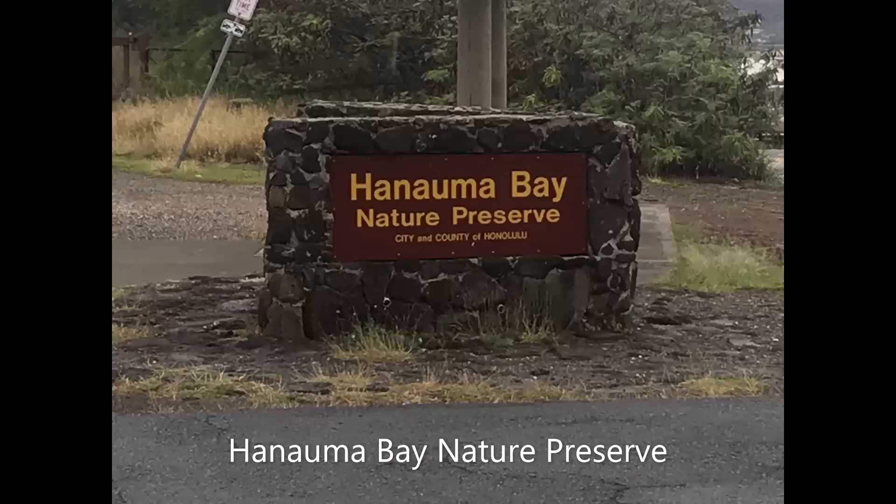Visit Hanauma Bay Nature Preserve for snorkeling or hike the Rim Trail.